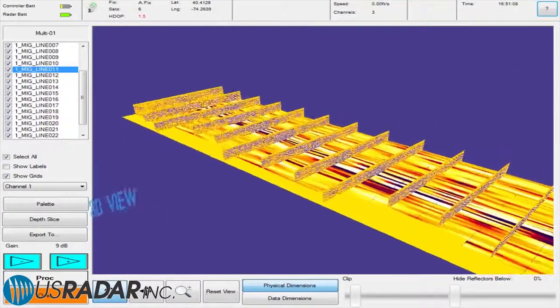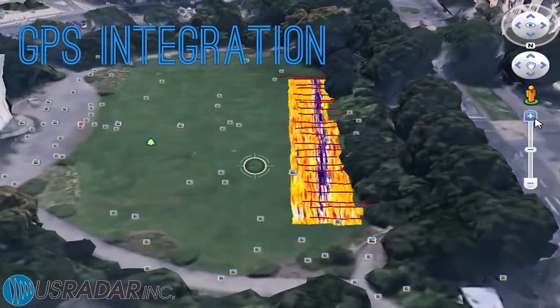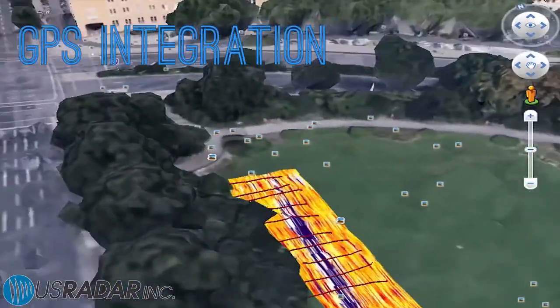U.S. radar products feature 3D depth slices, point clouds, and ISO surface models and integrate easily with advanced and consumer grade GPS systems.